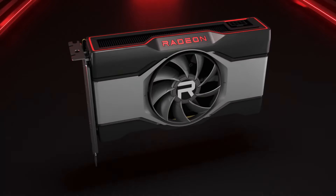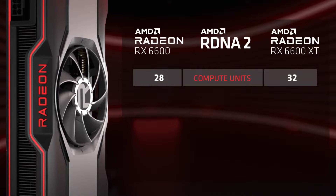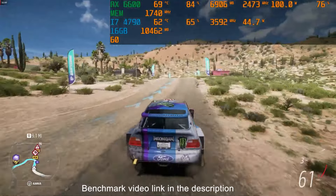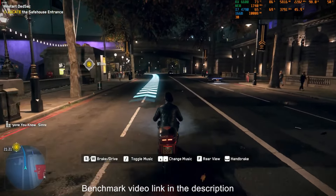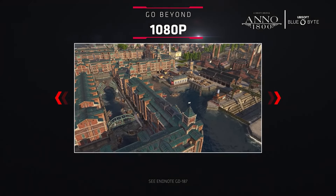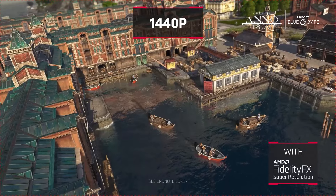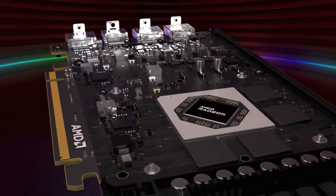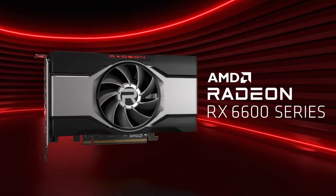Moving on to the AMD Radeon RX 6600 — this one's a newer player in the mid-range GPU category. In my experience, pairing it with the i7-4790 did lead to some bottlenecking in CPU-intensive games, but it wasn't a deal-breaker. The RX 6600 is a GPU for 1080p gaming, and it can handle some games at 1440p if you're willing to tweak the settings. If you're someone who really needs top-end CPU performance, you might want to look elsewhere — but for everyone else, this GPU offers a sweet spot of performance and price.